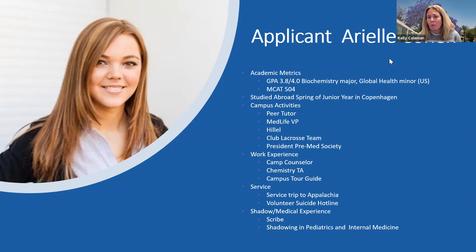Ariel has a GPA of 3.8 out of 4.0 — a very strong GPA — and she's a biochemistry major. So I would assume she has all the prerequisite coursework in terms of biology, chemistry, and physics. She also has a global health minor, which sparks that she's got an interest in global health. Not a requirement of our program, but something that definitely adds to the application.